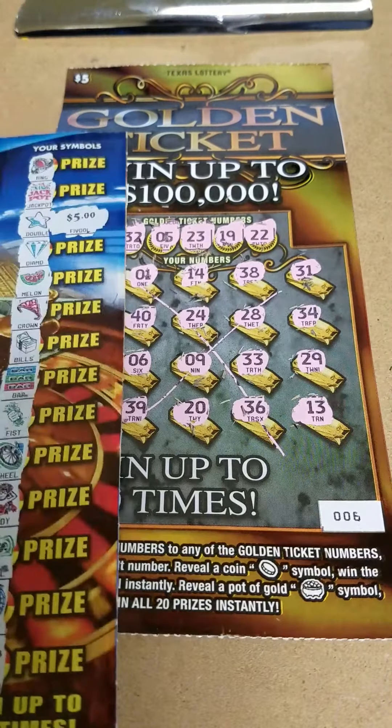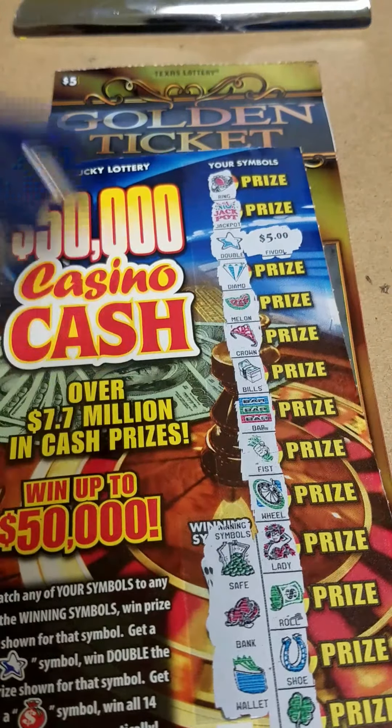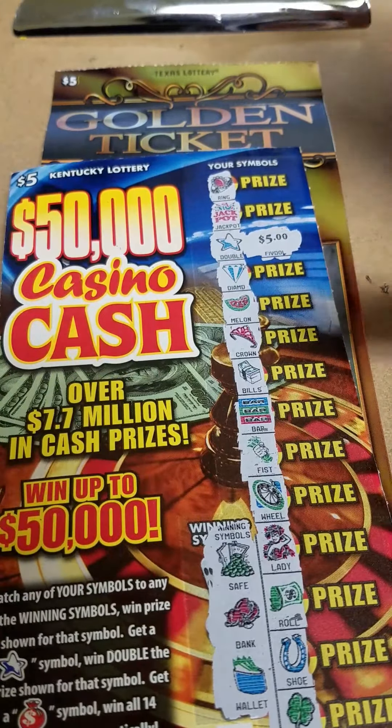But we got $10 on the Kentucky Lottery. I like this ticket — colors are vibrant, beautiful ticket. Alright YouTube, like, comment, subscribe, and laters.